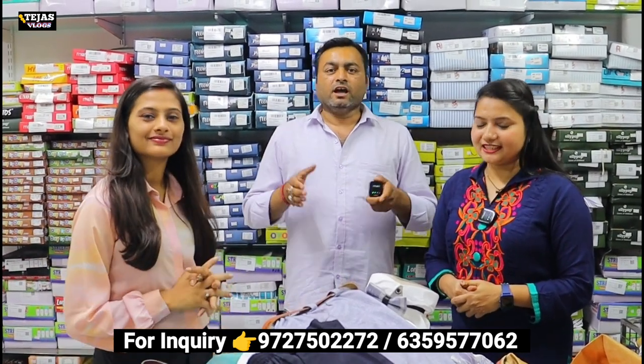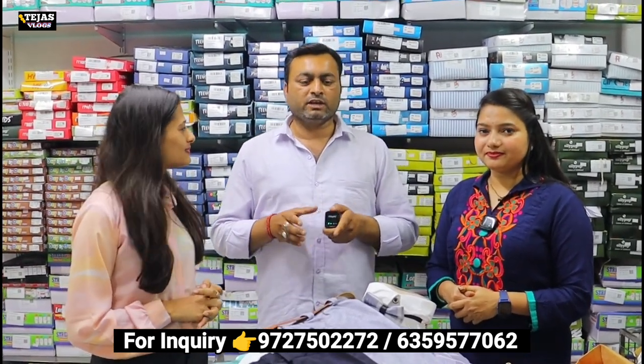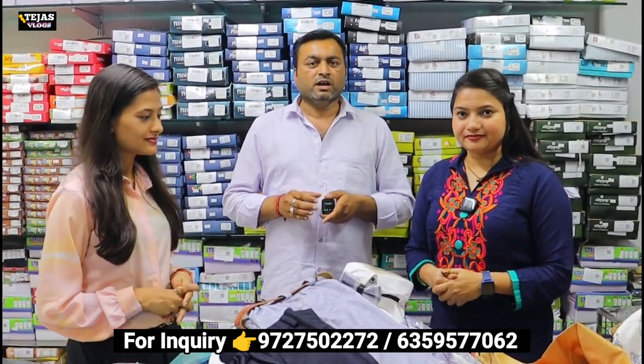We are a direct manufacturer — this is the first manufacturer. I am standing here and showing you girls and boys from zero number. I will tell you all the varieties.